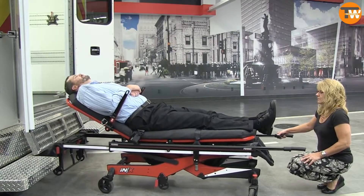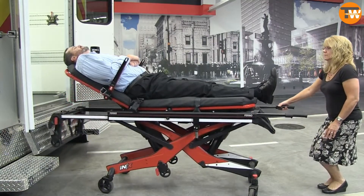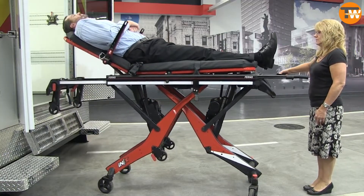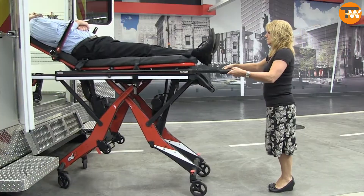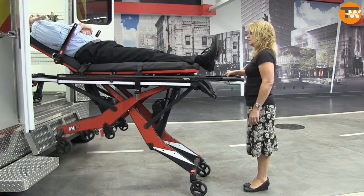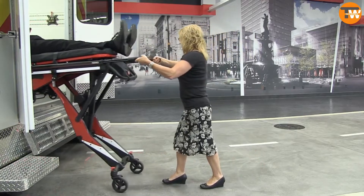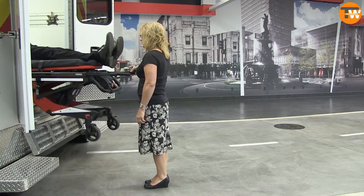With just a button push, the cot adjusts to the perfect height, while an integrated LCD keeps critical info in clear view. It's the modern stretcher designed to race through emergencies without missing a beat. Say goodbye to the old back-breaking methods and hello to swift, stress-reduced rescues.